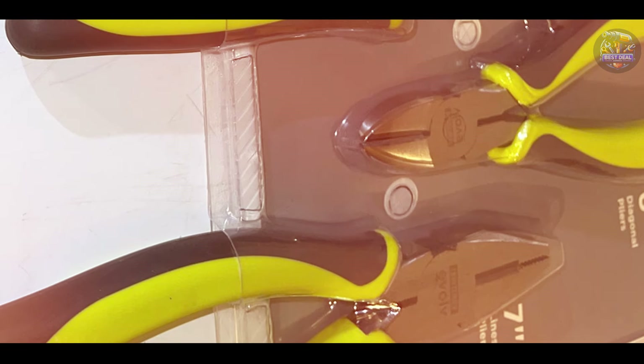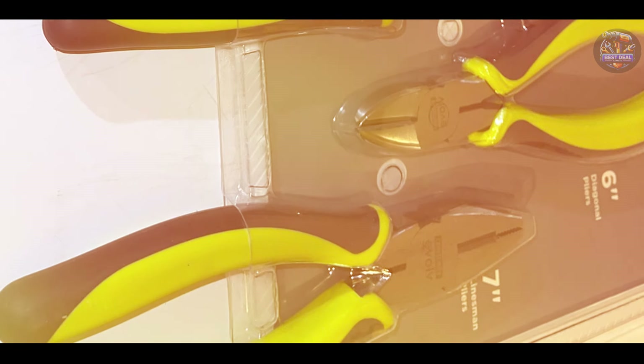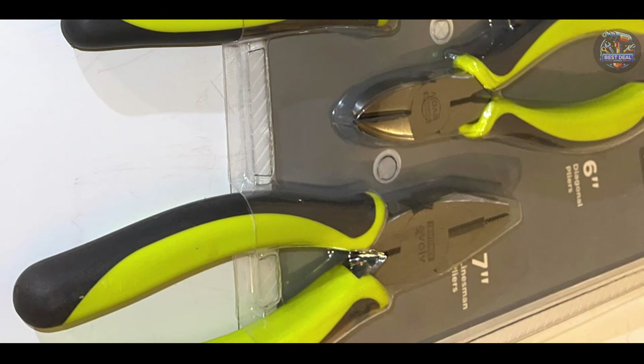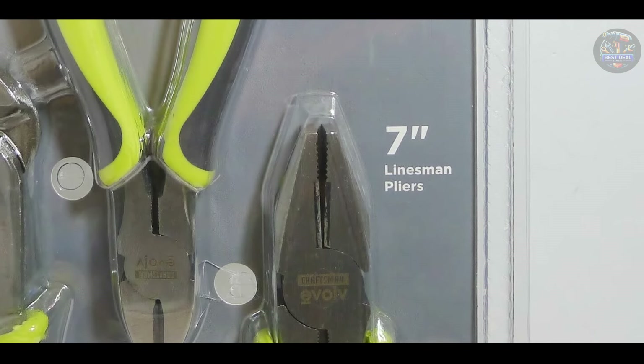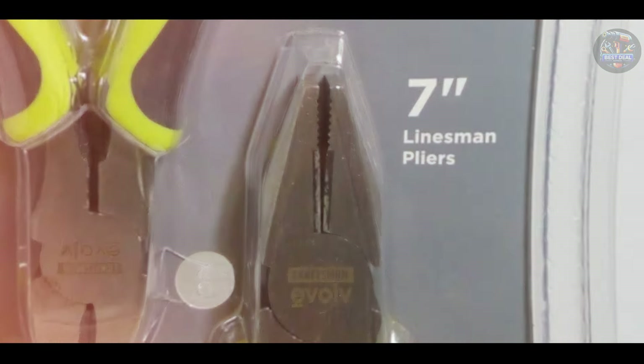This set is perfect for various mechanical tasks, from gripping and cutting wires to bending and twisting metal. The diverse types of pliers ensure you have the right tool for any job, enhancing your efficiency and productivity in the workshop.